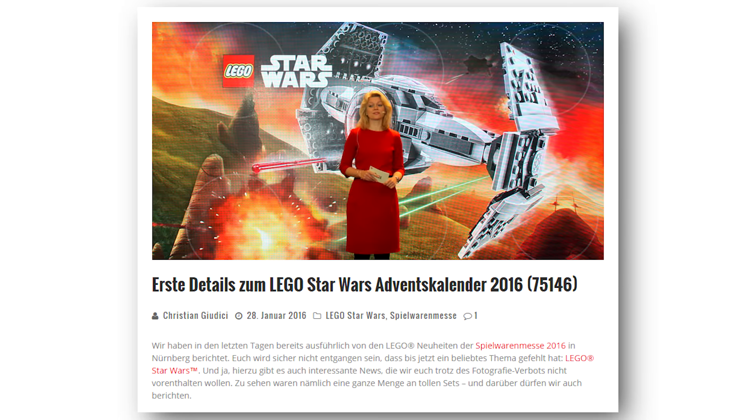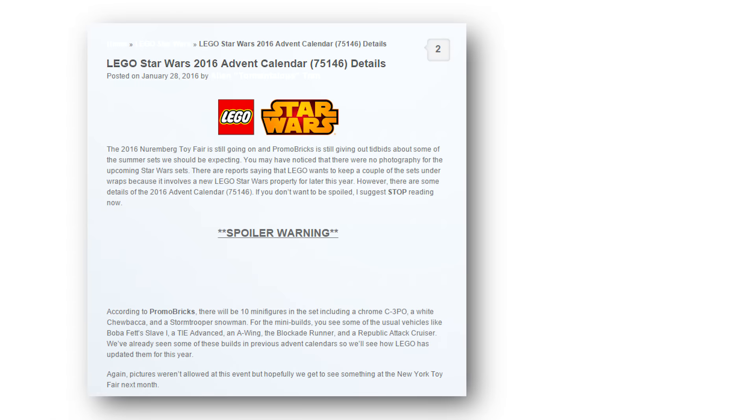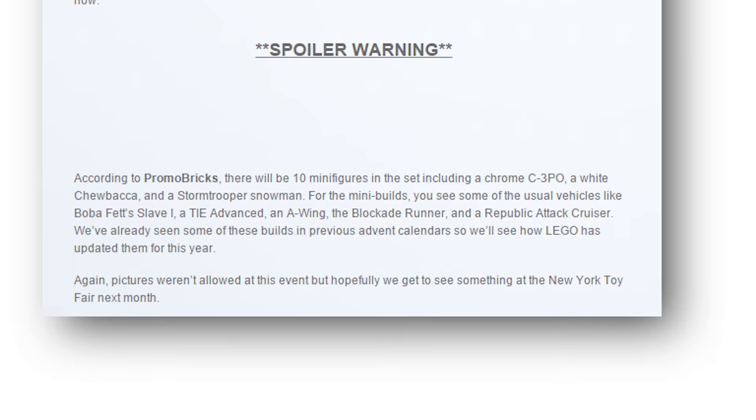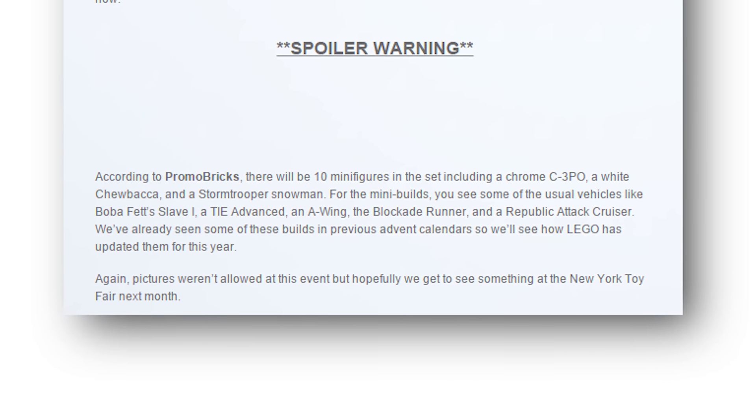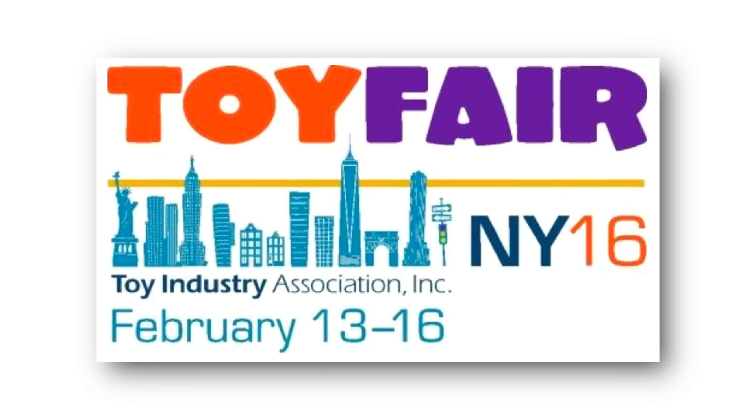Our last bit of news for new sets is about a Star Wars advent calendar for 2016. If you don't want to know the exclusive minifigs, skip ahead now. This information is from Promotion Bricks, and the English version can be found on The Brick Fan. The set will include 10 minifigures altogether, two of which are exclusive Christmas minifigs: one is a white Chewbacca, and the other is a snowman stormtrooper. Also included is a chrome C-3PO, which depending on the printed detailing or color of the chrome could also be an exclusive minifig. We may get pictures of these guys next month from the New York Toy Fair.